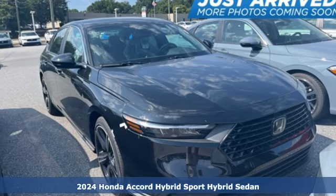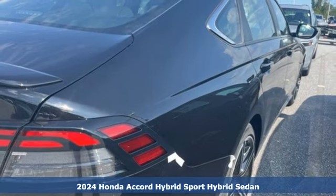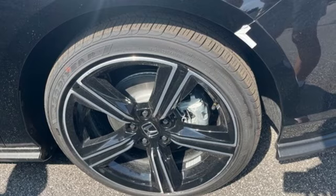Here's a new 2024 Honda Accord Hybrid. Its elegance and efficiency is inspired, spirited, impressive, and it comes with all the amenities you need.